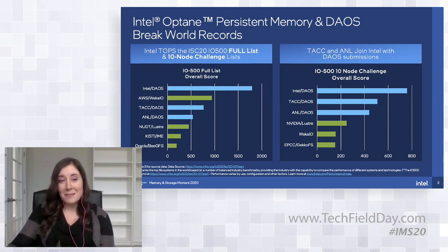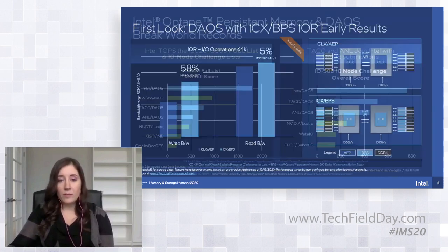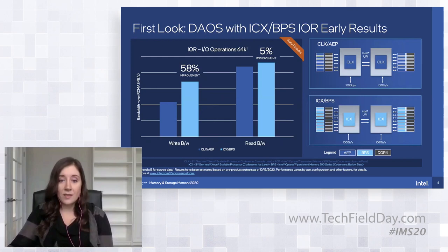We were already setting these sorts of records, but now we're looking forward to the next generation of PMEM in the Intel Optane Persistent Memory 200 series and examining what new performance that brings to DAOS. We did some comparisons in our lab using dual socket systems with dual OPA connections at 100 gigs, fully equipped with Intel Persistent Memory.